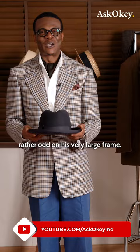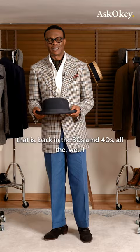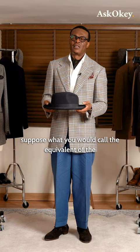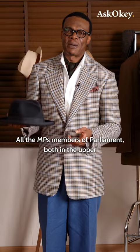This is something that all statesmen wore back in the day. If you went to the British parliament back in the 30s and 40s, all the MPs — members of parliament — both in the Upper and Lower House, the House of Lords and the House of Commons, they all wore it. This was not quite mandatory, but it was a dress hat.